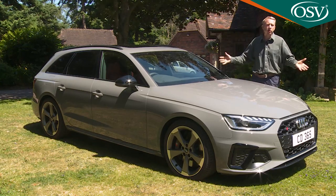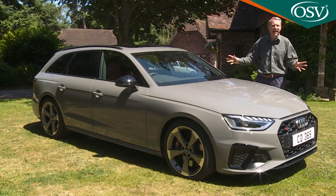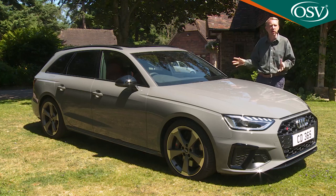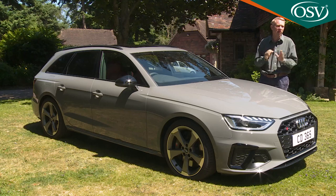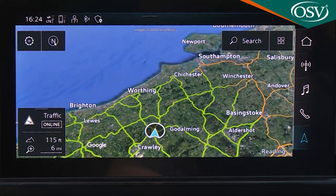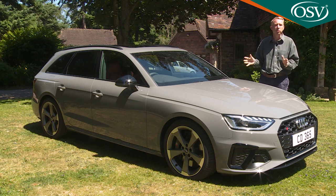If you've decided an A4 Avant is what you want, your decision might be swayed by the value of standard kit. With this facelifted model, quite a lot extra has been added into entry-level variants that you'd have had to pay more for before: the 12.3-inch virtual cockpit digital instrument binnacle, heated front seats, a navigation system, a rear-view camera, power folding, auto-dimming heated mirrors, and full LED headlights.